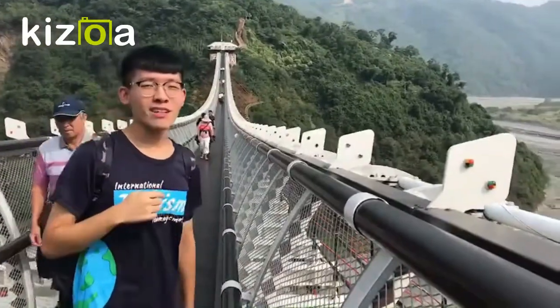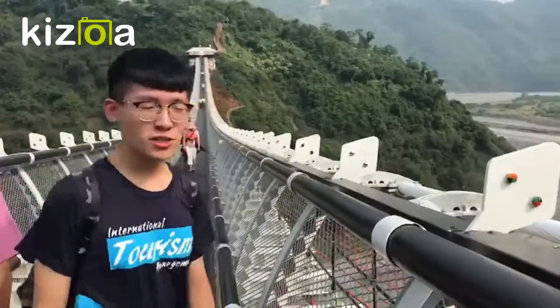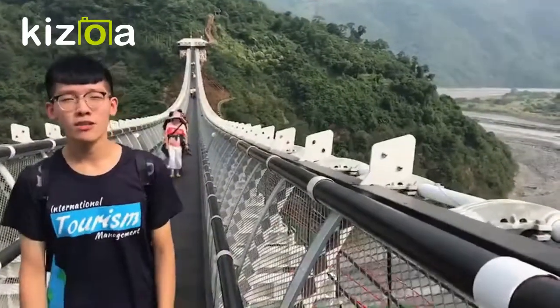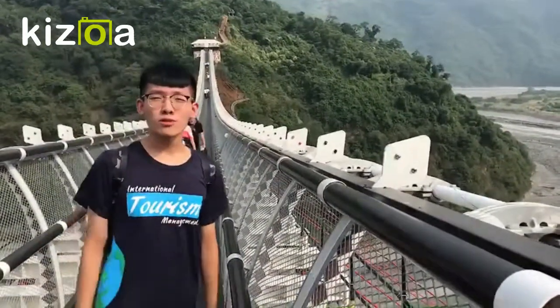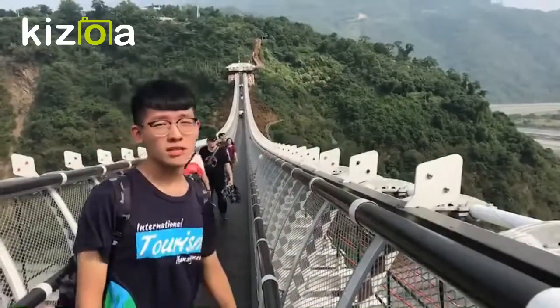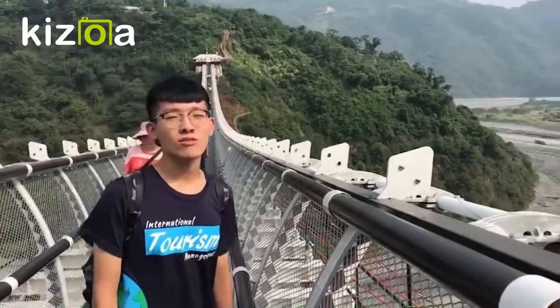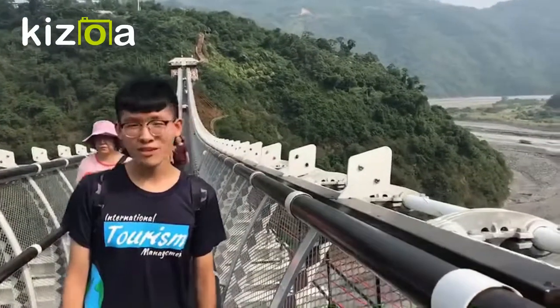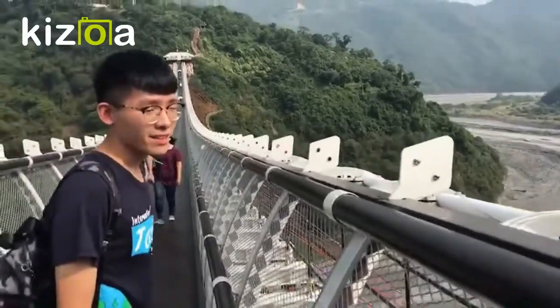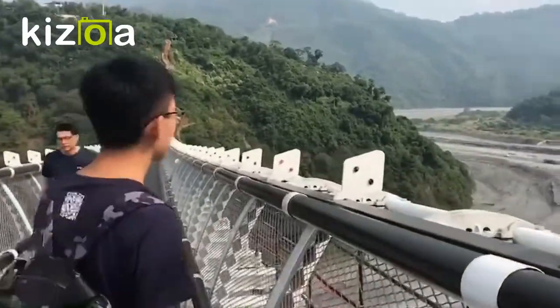Hello everyone. My name is Terry. Now we are standing on the San Chuan glass suspension bridge. I'm going to give you an introduction of the bridge. The bridge was founded in 2015 and the length of the bridge is approximately 262 meters. Let's move forward and enjoy the scenery at the same time.